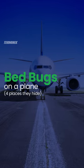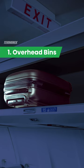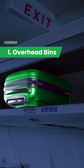Bedbugs on a plane. If you've been on a flight lately, you know the overhead bins are usually packed full. To avoid bedbugs hitching a ride on your cargo, opt for light-colored, hard-cased luggage. Bedbugs prefer fabrics, and in the case that one does hop on, the light color of your bag will reveal it right away.